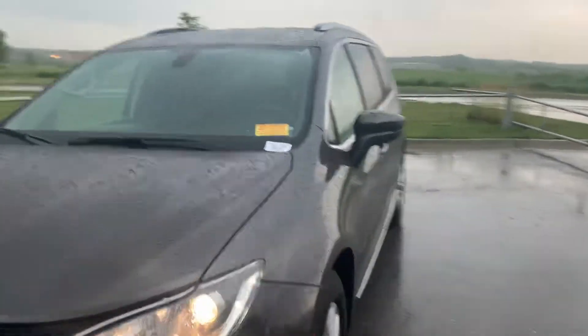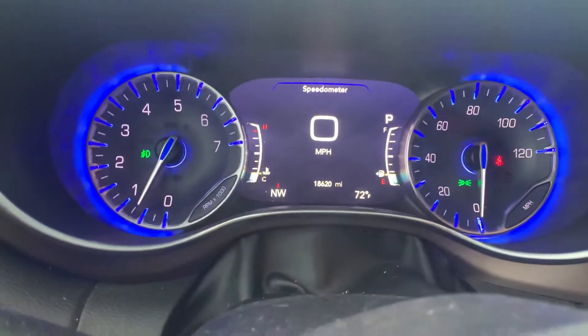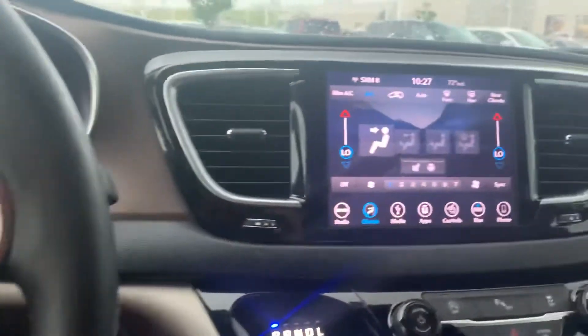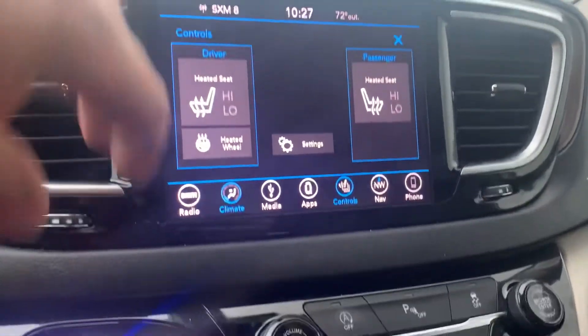Fresh in. I'm not even seeing any body damage on it. Normally on some stuff like this you get some scratches or something like that. 18,620 miles on it — really nice one. Heated seats, heated wheel.